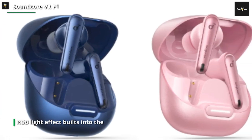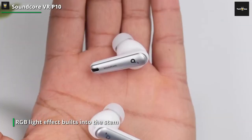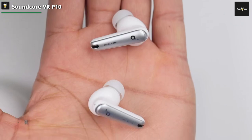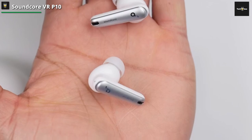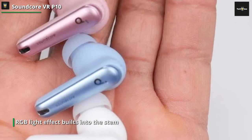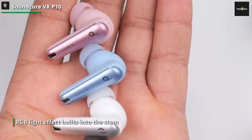Flipping up the lids on the pebble-like charging case reveals a pair of fairly standard-looking true wireless earphones, albeit ones with flashy RGB light effects built into the stem. The mix of glossy plastic and matte silver is a good match for the Quest 2. Look inside the lids and you'll find the all-important USB-C dongle, held in place with magnets for easy stowage and to ensure it doesn't go flying should you drop the case.